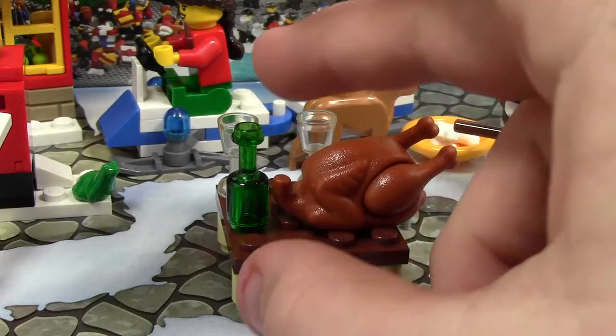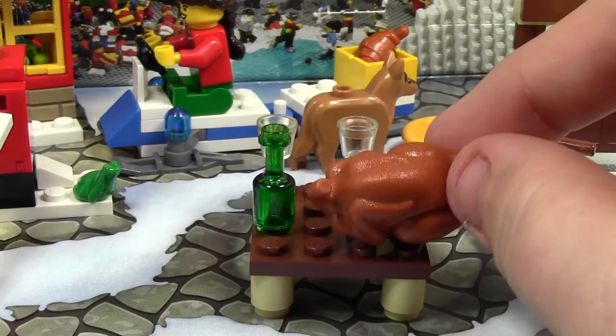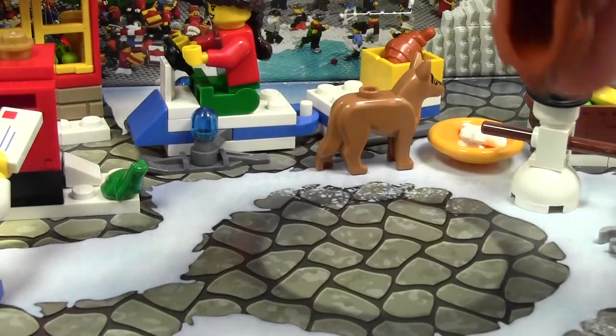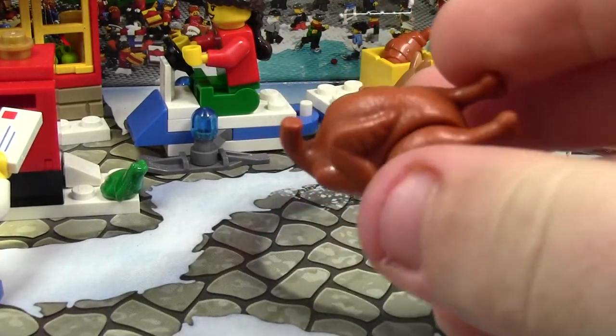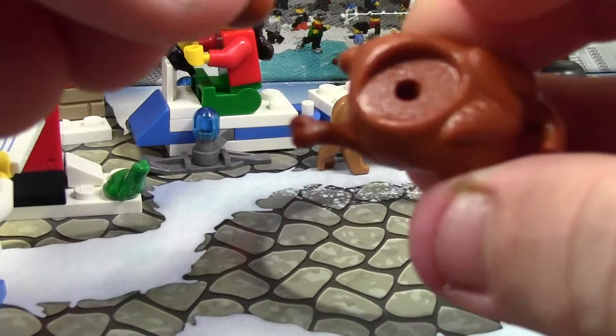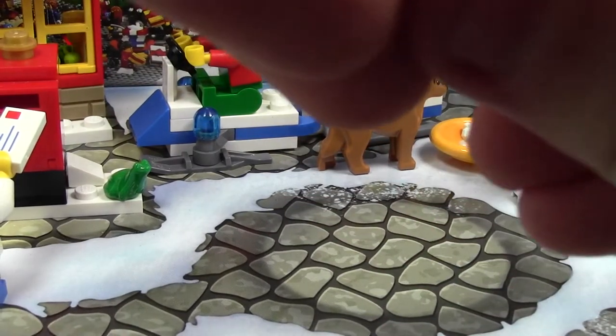Today we got this really awesome table with a turkey. I'll show you the turkey first, because that's really the best thing — compared to the handcuffs from yesterday. The turkey is this really awesome three-piece thing. And for those of you that don't know, the turkey legs are different pieces — they can actually come off. There's this little hole. Very cool piece.